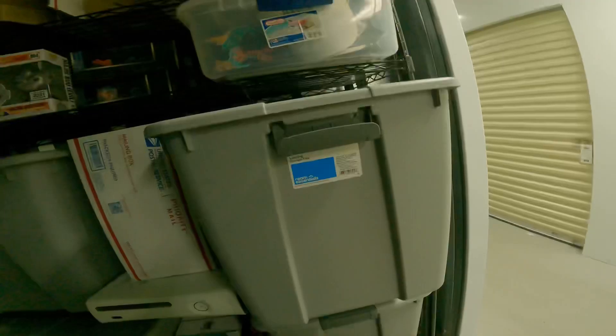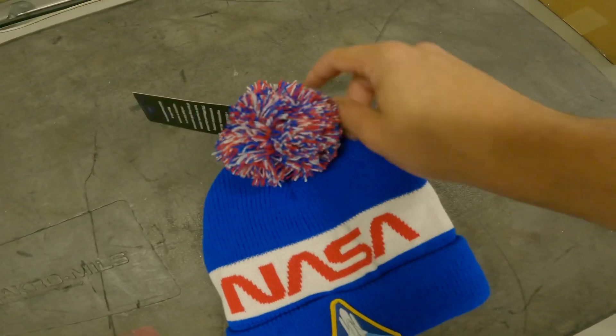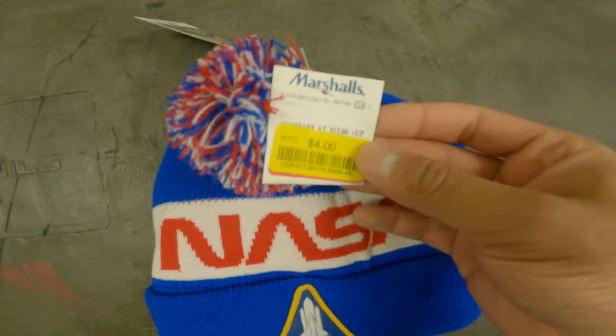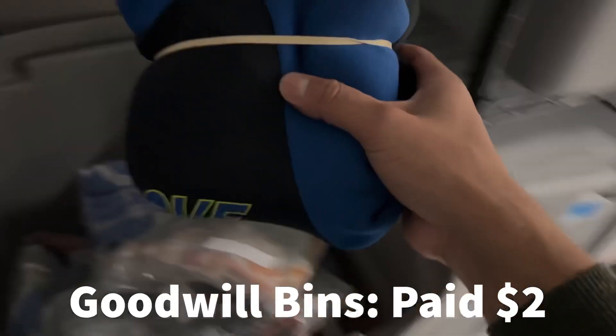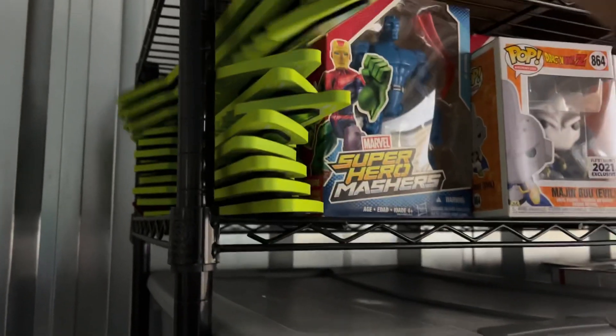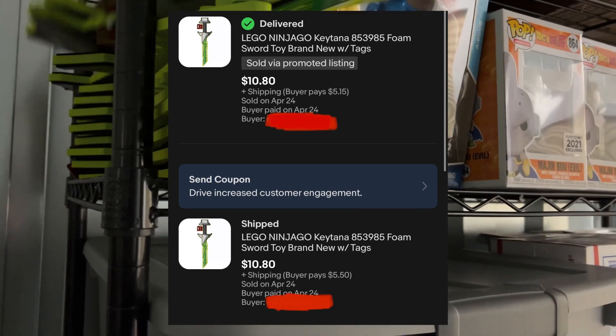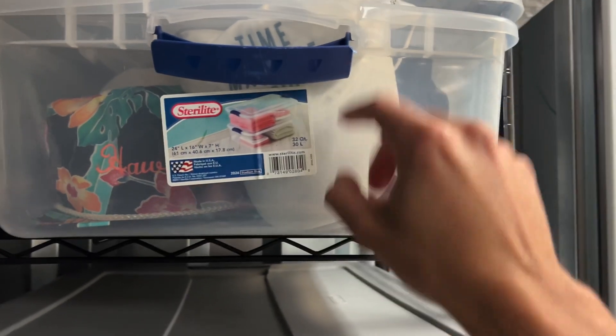Want to see some sold comps? First item going out is this NASA beanie — paid $4 on clearance at Marshalls and sold it for $11.60. My GoPro just died so filming the rest on my phone. Next item is a youth wetsuit — I'm really happy this sold because it didn't sell last year — went for $20 plus shipping. Then two Lego swords going out to two different people for $10.80 plus shipping each — paid $2 on each.